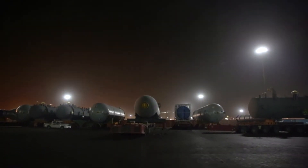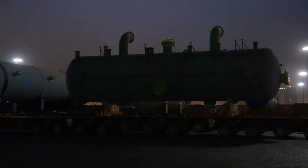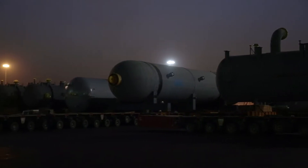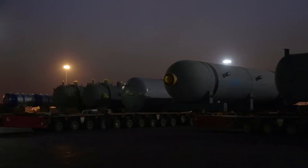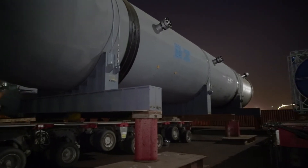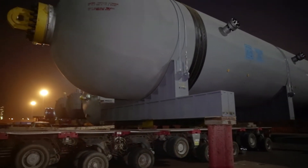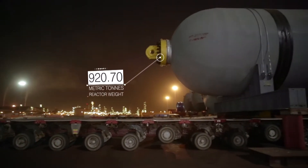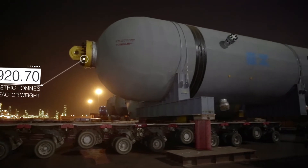After a 4,000-mile journey by sea from Italy, these monster components arrived at Sohar port, ready to be transported to their final position. The shipment included the heaviest load ever received at the port: the core of Oman's first Hydrocracker unit, more than 40 meters long and weighing in at well over 900 tons.